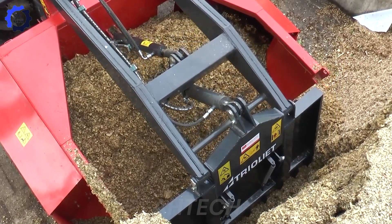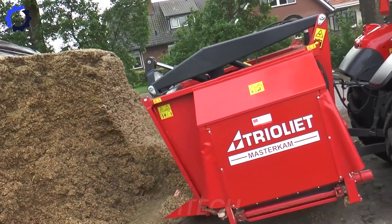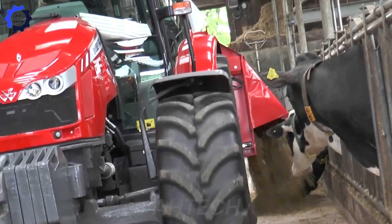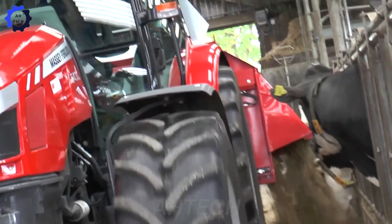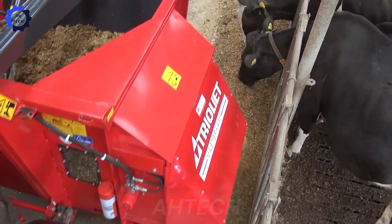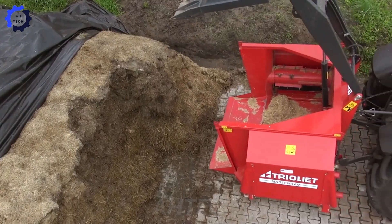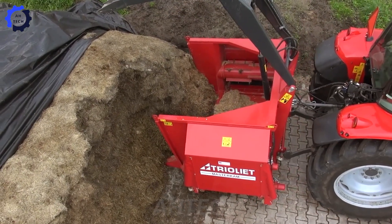Transporting feed has never been easier with the light cargo truck. Powered by a 250 horsepower engine, this truck handles high loads effortlessly, distributing feed quickly and efficiently. Its streamlined design boosts workflow efficiency, delivering unmatched reliability in every operation.